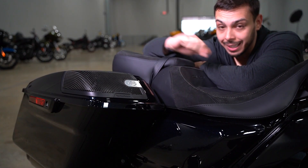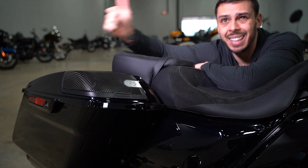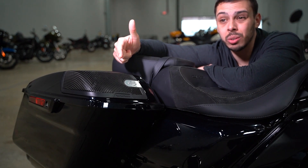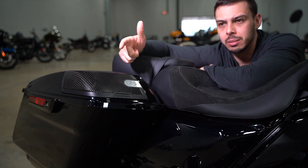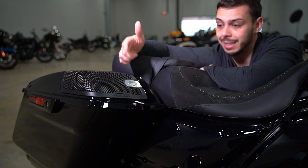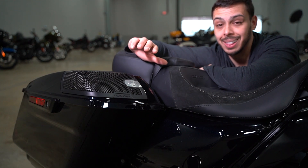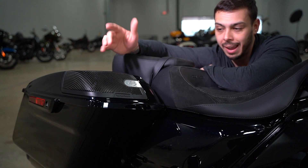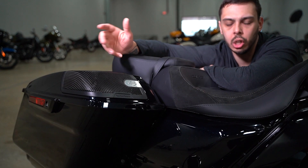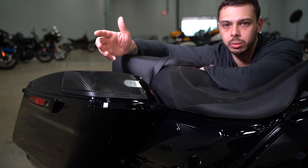As far as the stereo goes, the Street Glide CVO is top notch — it has a 400 watt stereo. Rockford Fosgate and Harley-Davidson paired up to make this stereo; 2021 was the first year they did this and it sounds amazing. The 2019 models had a Harley-Davidson and Harman Kardon setup called Boom Audio, which was 900 watts but didn't sound nearly as good as this. The clarity and how loud it gets is impressive — you can hear it loud and clear cruising at 75 to 80 miles an hour.